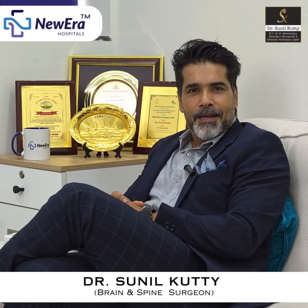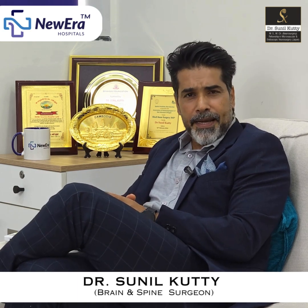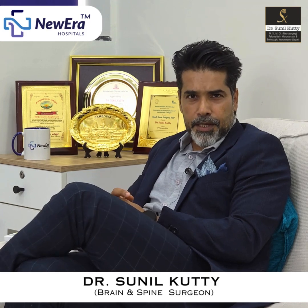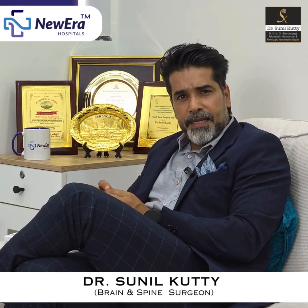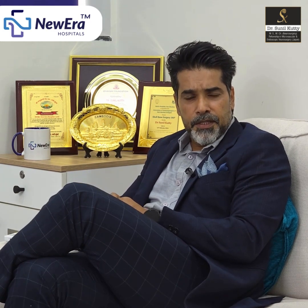Hello, I'm Dr. Sunil Kutti. I'm a Brain and Spine Specialist at New Era Hospitals, Navi Mumbai. Here at New Era in the Department of Neurosciences, we deal with really complex cases of neurosurgery and neurology.